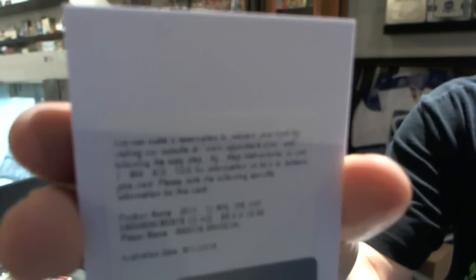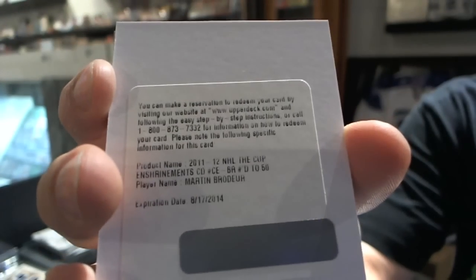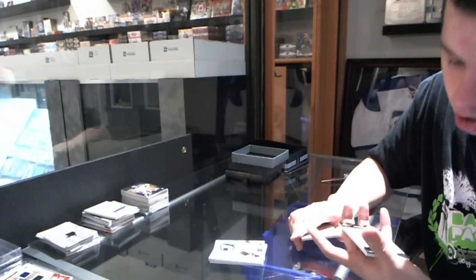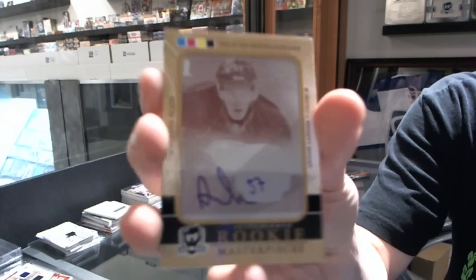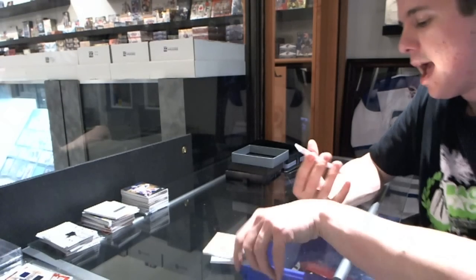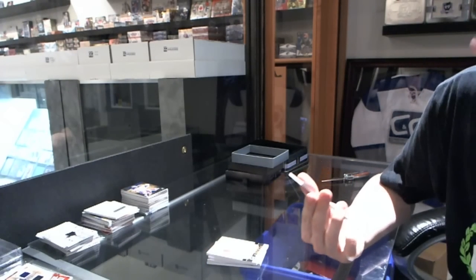An Enshrinements autograph, number to 50, for the New Jersey Devils — Martin Brodeur. Marty Brodeur Enshrinements auto, number to 50. We've got a one-of-one rookie masterpieces auto printing plate — a magenta printing plate from The Cup — for the Edmonton Oilers — Anton Lander.